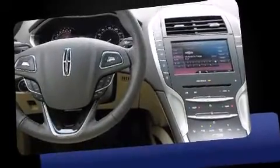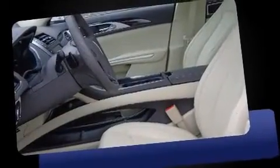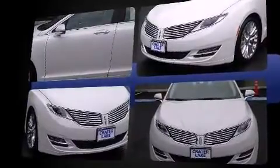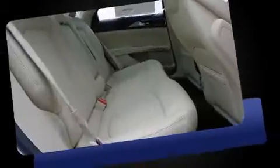Familiarize yourself with the 2013 Lincoln MKZ. This four-door, five-passenger sedan stands out among competitors in its class. It features an automatic transmission, all-wheel drive, and a two-liter four-cylinder engine. A turbocharger further enhances performance while also preserving fuel economy.